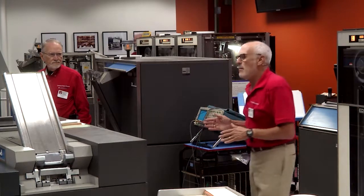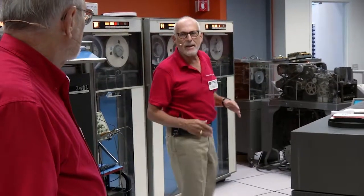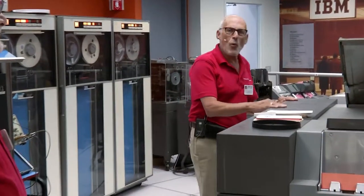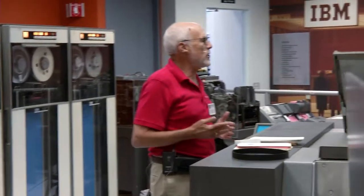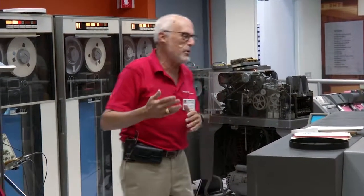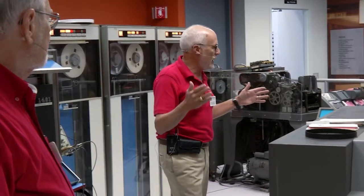Before we start the demo, I'd like to take you back in time, back to the summer of 1962. JFK was president, and the Cold War was the hot topic on the news. I had just finished my freshman year at MIT and had secured a summer programming job at a mid-sized department store chain in Detroit, Michigan. The company was called Federal Department Stores, and Federals had just installed two state-of-the-art 1401s, very similar to these.